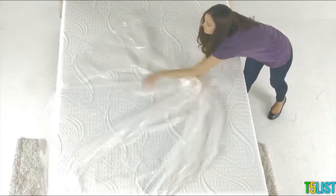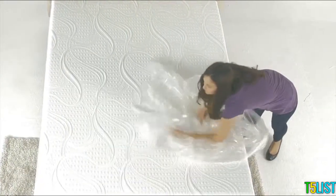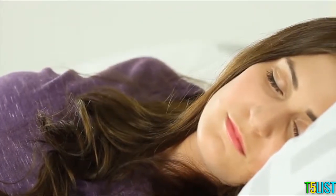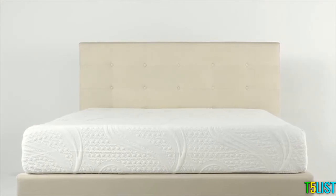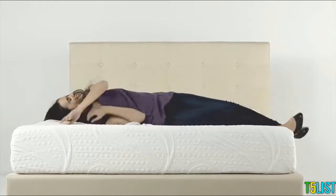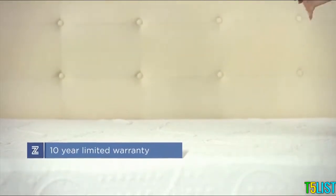We recommend allowing your new mattress 24 to 48 hours to fully expand to its original size. Although sleeping on the mattress will not affect the recovery process, our mattresses are designed to help you discover a better, more comfortable sleep. Customers say our mattresses are comparable to mattresses costing four times as much and provide a restorative sleep experience night after night.